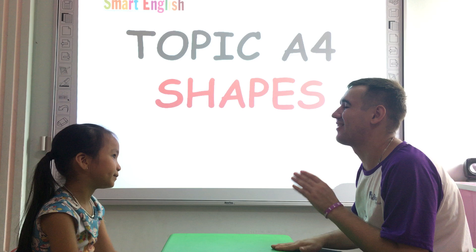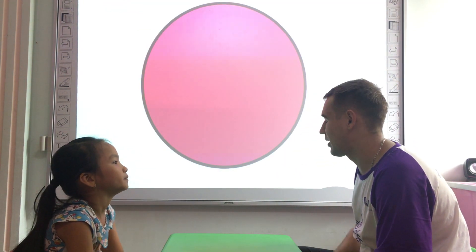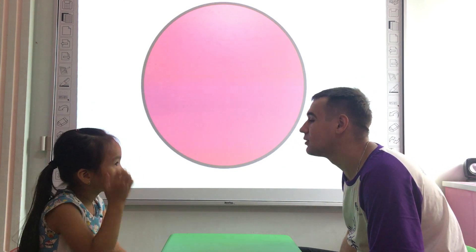Are you ready? Alright, 1, 2, 3, go. What shape is it? It's a circle. Alright, what color is the circle? It's a circle.